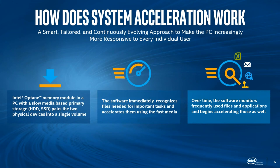The acceleration continuously evolves and makes the PC responsive to every individual user. The RST driver learns from your trends and what you do. If this week you're using a lot of Excel, but next week you need to do video editing, the system learns to now optimize your video encoding solutions. It continues to learn and move information without any user input.